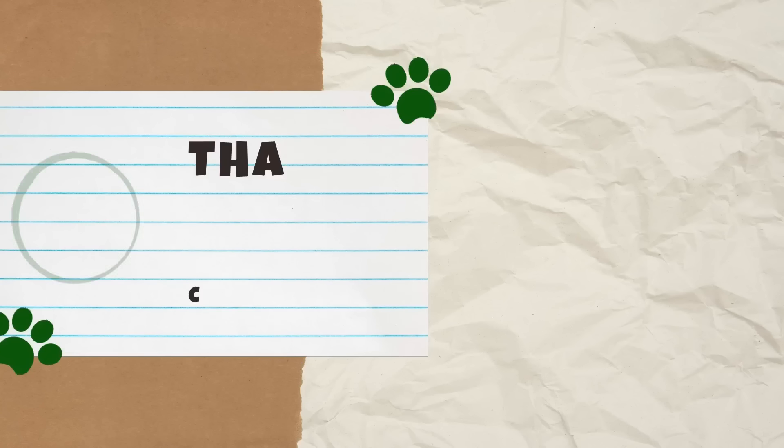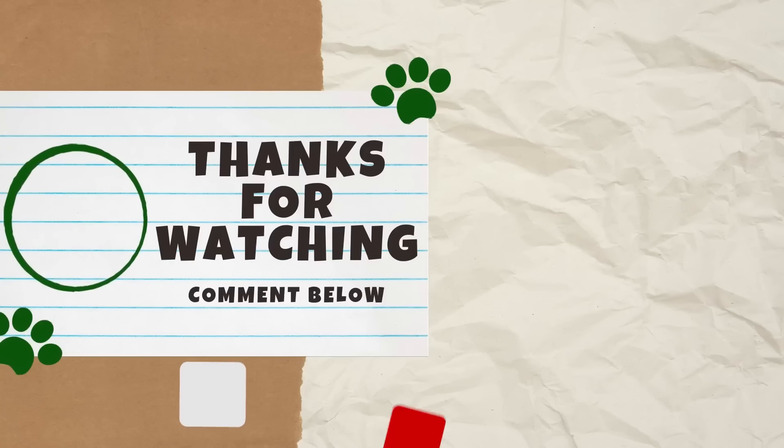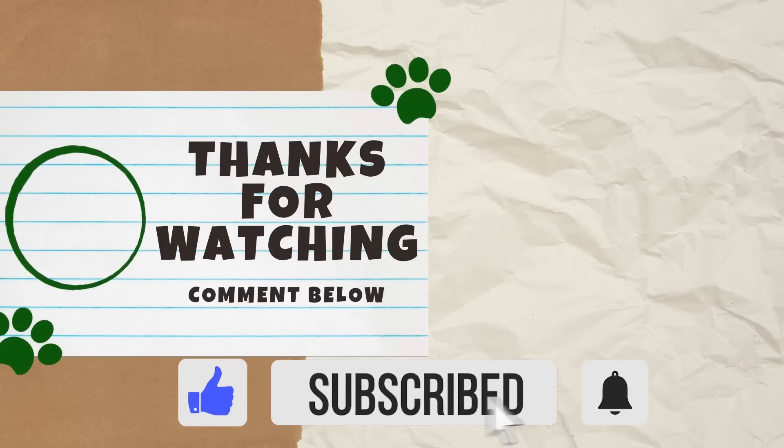To enter your cat for a chance to be featured, visit the entry link in the description box below. Which of these facts about cat butts surprised you the most? Let us know in the comments below. If you found this video interesting, please give it a thumbs up, as it helps other cat lovers find our content. Thank you guys for watching, and we'll see you next Caturday for another video!